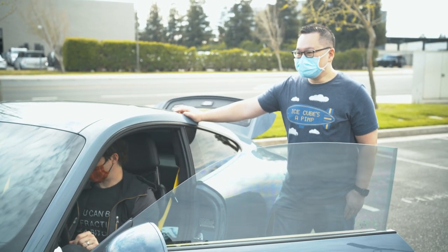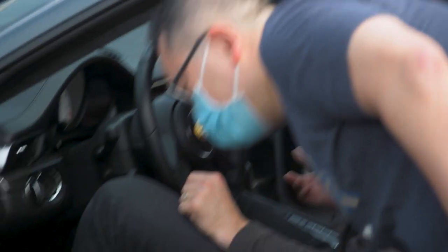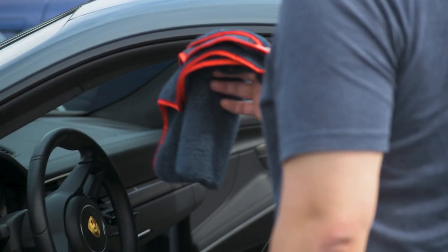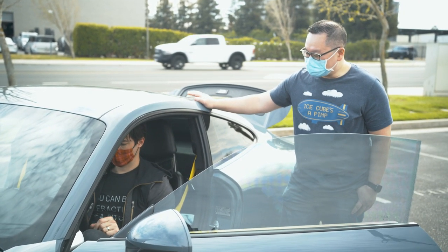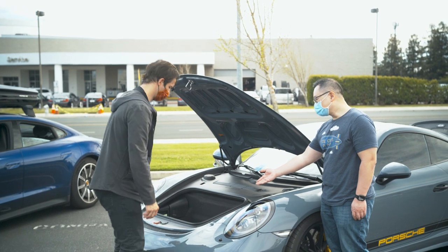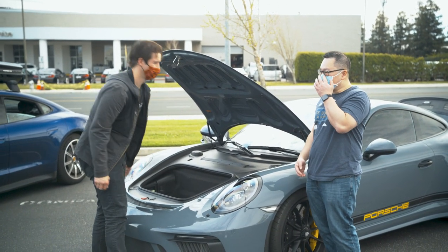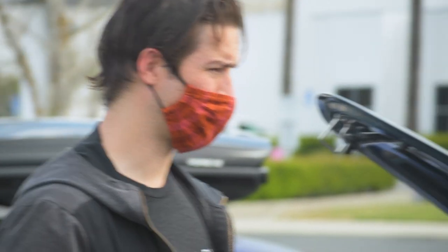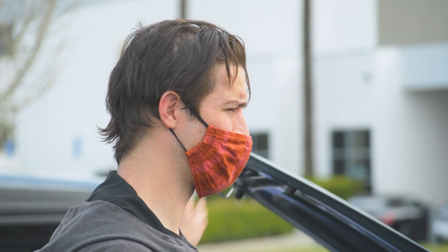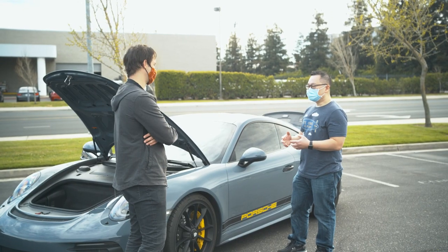The GT3 still has the standard 911 practicality for everyday use: you can fit fat backpacks or a grocery bag in the front trunk. There's a USB 3.0 port for charging. Performance-wise it has 500 horsepower — less than the RS6 but more than the Taycan 4S, though way less torque than the Taycan. It'll be interesting to see how that plays out on the road.